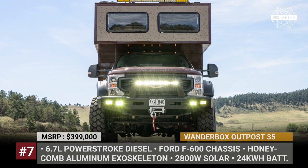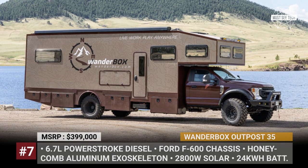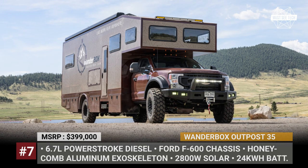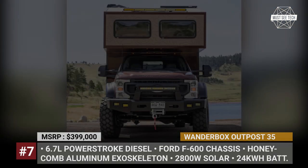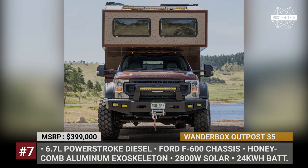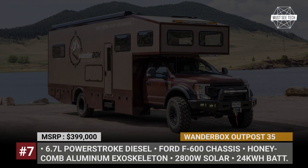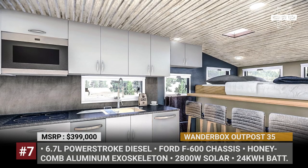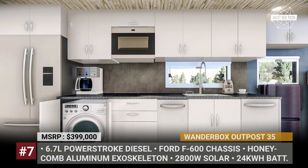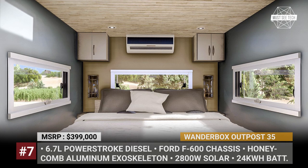Winterbox Outpost 35. If you're looking for serious off-road capability, the comforts of a luxury home, and extended off-grid camping regardless of price, the Outpost 35 might be the ideal model and the smartest investment. Underpinned by a 4x4 Ford F600 Super Duty chassis, the camper has an aerospace-grade aluminum honeycomb frame and composite panel walls with all-weather capability. Inside, the ceiling is 6 feet high throughout, and the layout includes a bathroom, a full-size kitchen with a 3-burner induction cooktop and a 17 cubic foot refrigerator, a master bedroom, and even a 4-person bar.